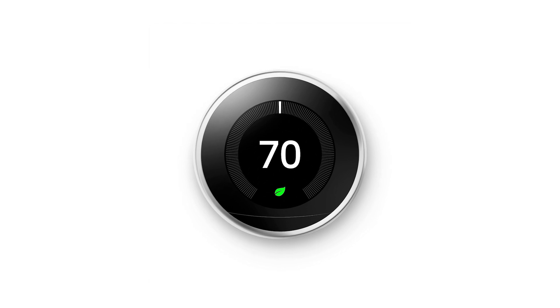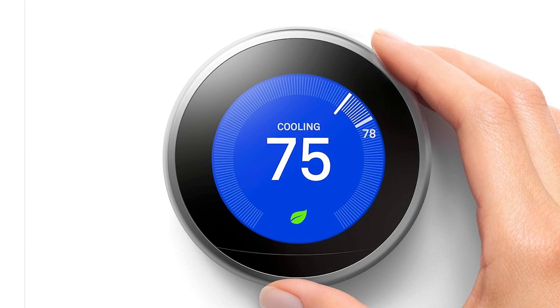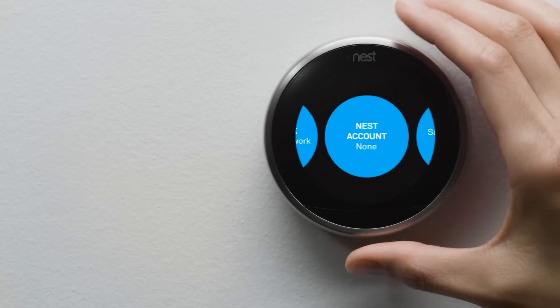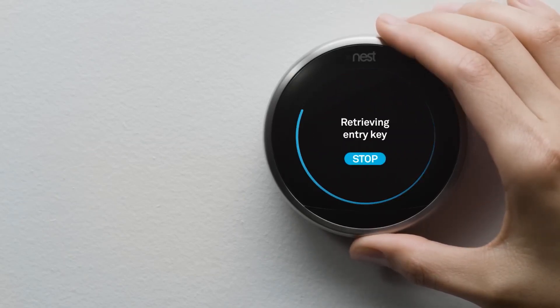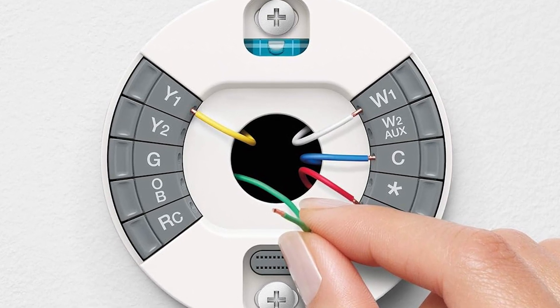Energy savings are where the Nest shines. Its energy usage reports help you monitor your consumption, making it easier to find ways to cut down on heating and cooling costs. The Nest can even sense when you're not home and adjust the temperature automatically to avoid wasting energy. While it comes at a higher price point, the smart features, convenience, and potential long-term savings make the Google Nest Learning Thermostat a worthwhile investment for any home.